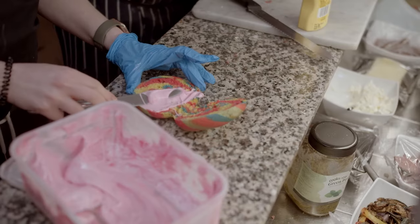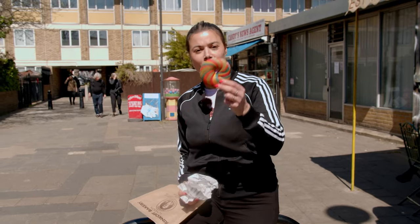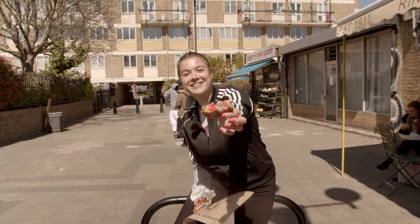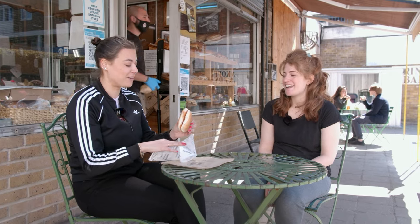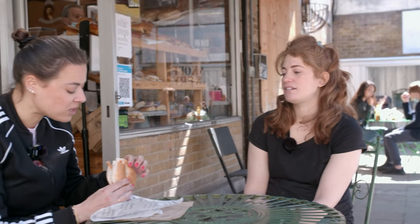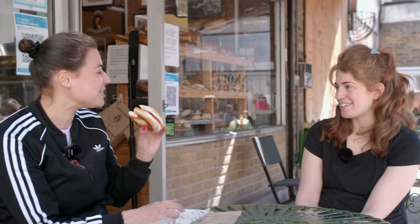Aside from their classic bagels, Rinkoff's is also well known for their rainbow bagels — plaited, colourful dough filled with marshmallow fluff. It's my first ever rainbow bagel, and it's filled with a very sweet marshmallow fluff. Their classic bagels are from a recipe dating back to 1911 — very doughy, a little bit crispy on top, and their most popular is salmon and cream cheese. What I like about theirs is they're quite bouncy and chewy — when you bite into it, you get a really good indent.